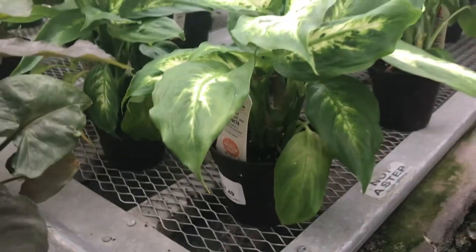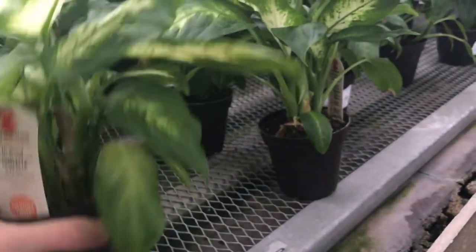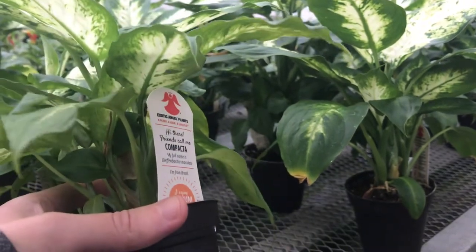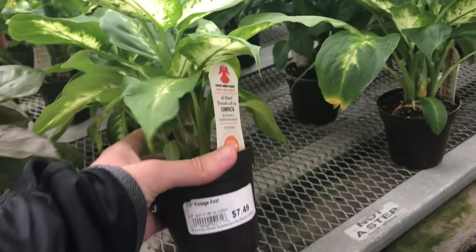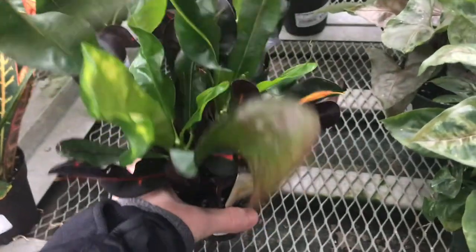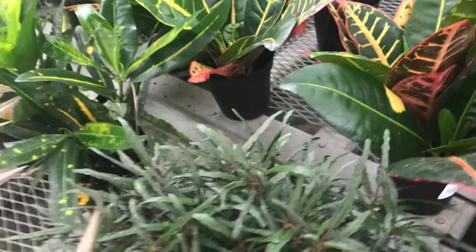Over here we have some more foliage type plants. I never really know what all of these are because they're not labeled very clearly — $7.49 for a sport inch plant. Here's some croton plants; I think these are absolutely gorgeous, there's many different colors. And I'm not sure what this little plant is here, it's kind of spindly.